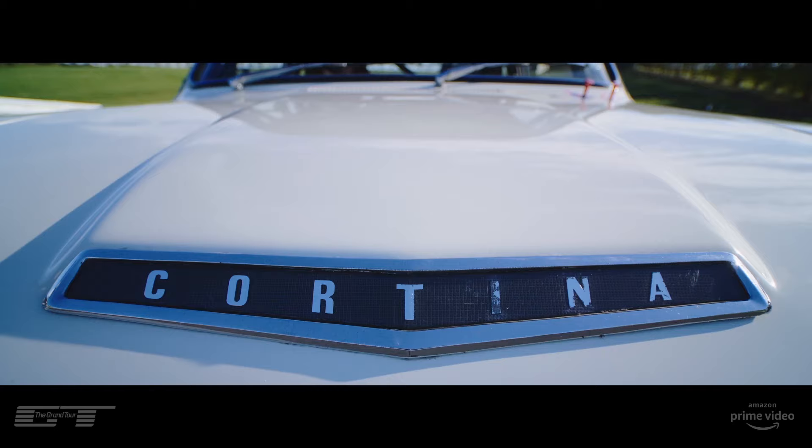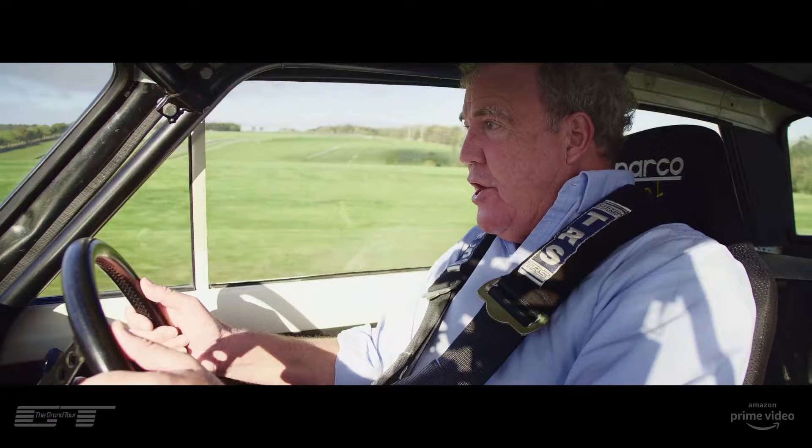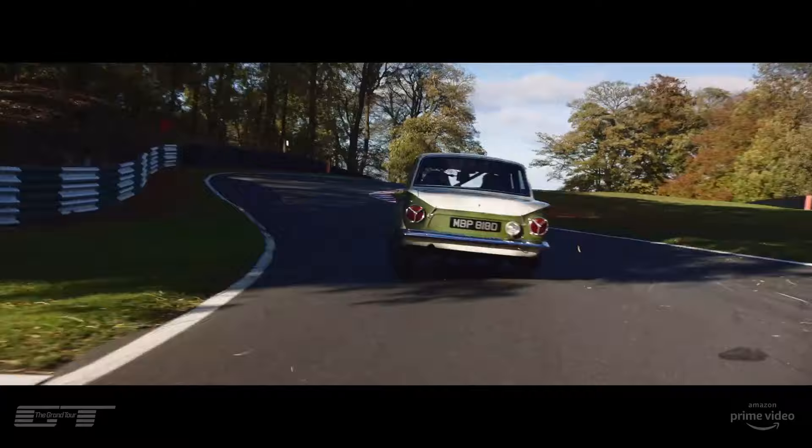And best of all, if you were really on it, it would lift the front wheel in the corners. On the downside, it didn't stop properly, and there was very little grip.